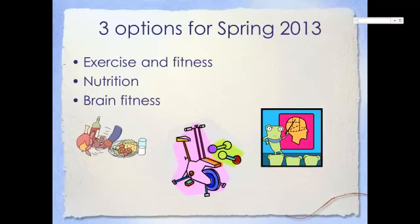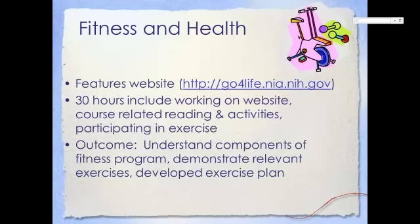Here's what is entailed for each of the options. For exercise and fitness, this option will introduce you to fitness and health in general. It features a website which will help you assess your current level of fitness, identify areas in which you can improve, and create an exercise plan to help you become healthier. Your 30-hour time commitment will include working on the website, completing course-related work, and participating in an exercise program.